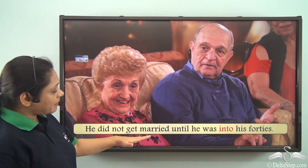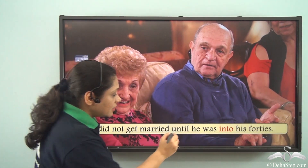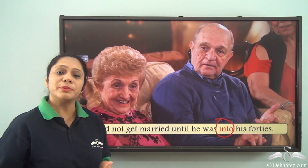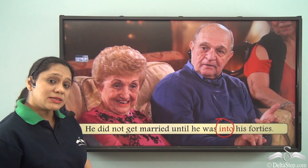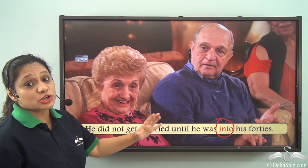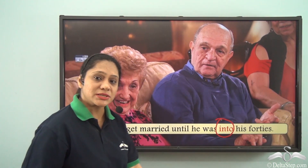He did not get married until he was into his 40s. So here we have used the preposition INTO to denote a period of time. It is helping us to say that he did not get married until his age was in the range of 40s.